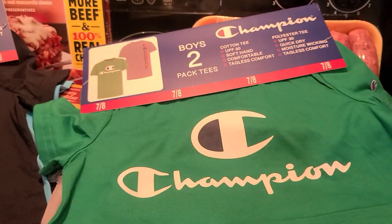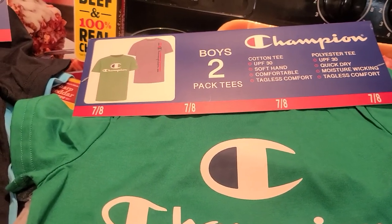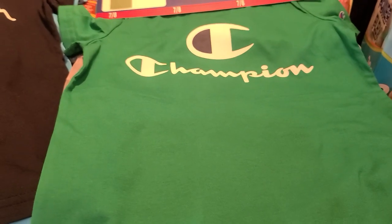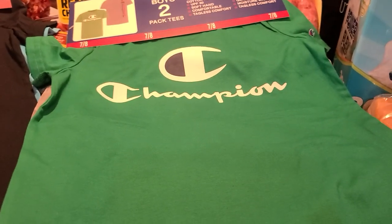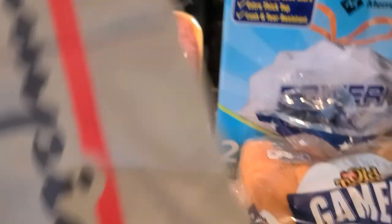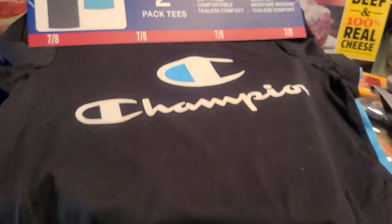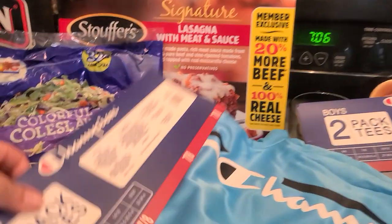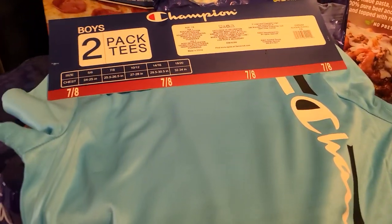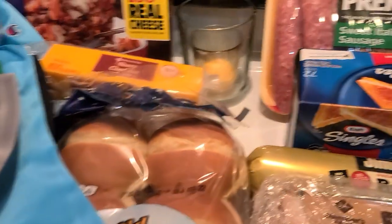We grabbed Elijah four shirts total — it's a two-pack. He has a green Champion shirt, a gray Champion shirt, a black one, and a turquoise Champion shirt. Spring will be coming around soon and he'll need this stuff, so we went ahead and got it.